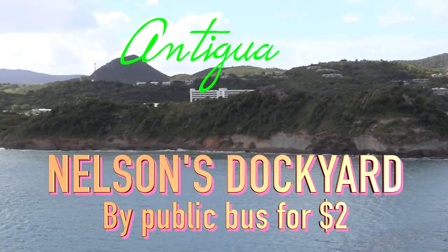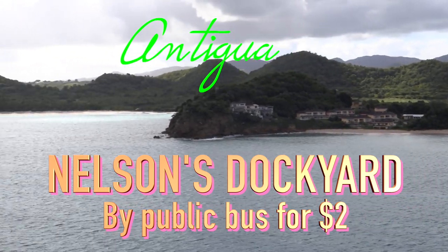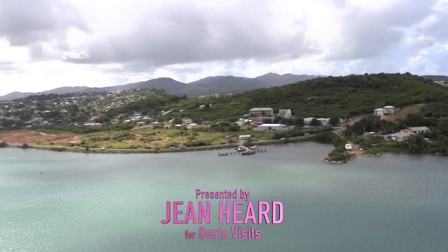This is another Doris Visit special where we get you somewhere on a public bus for just a couple of dollars. Today we're off to Nelson's Dockyard and the beach just over the hill next to it.